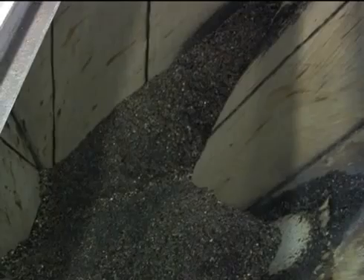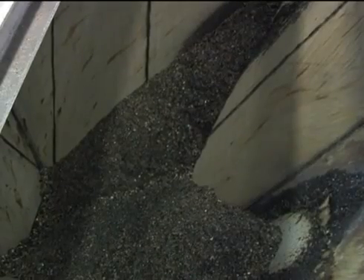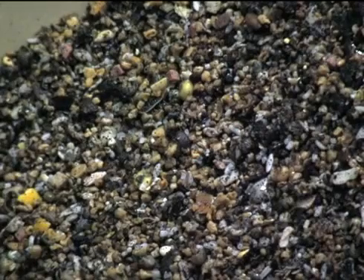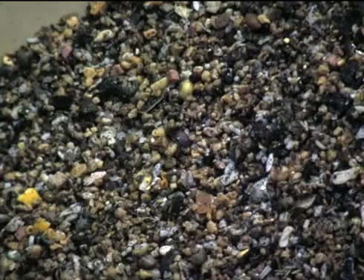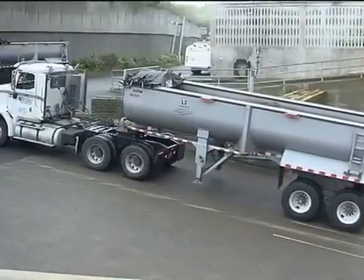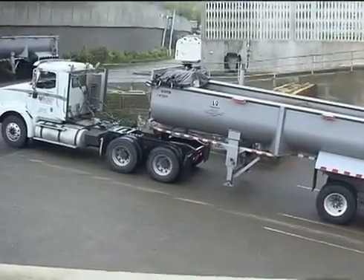Much of this sand and grit enters the system due to cracks and tree root intrusion in side sewers. Side sewers are pipes that transport wastewater from private property to the wastewater system. Approximately three truckloads of grit and one truckload of trash are removed from the water each week by these processes.